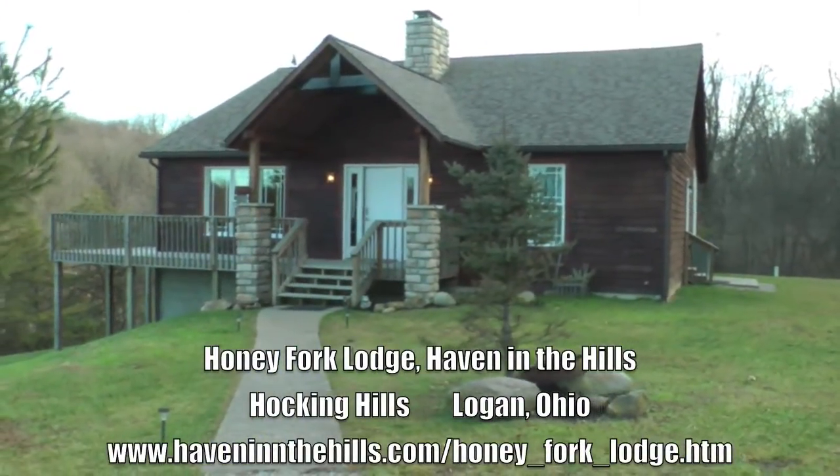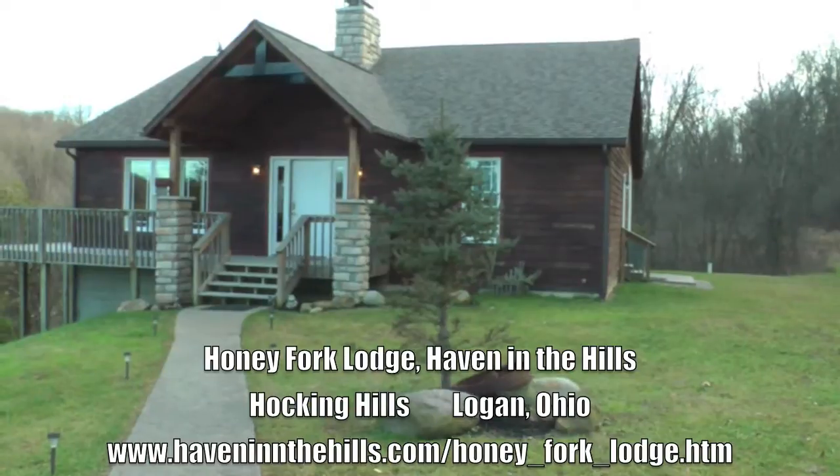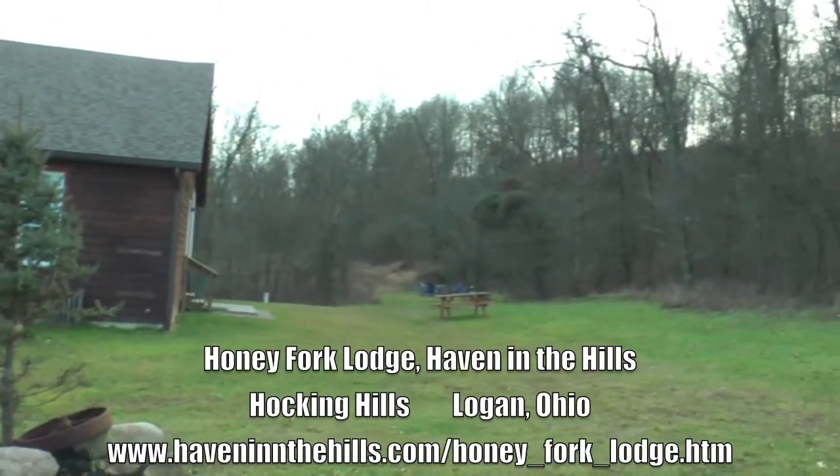This is Honey Fork Lodge, Haven in the Hills at Hocking Hills, Ohio.